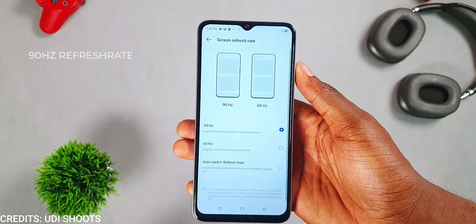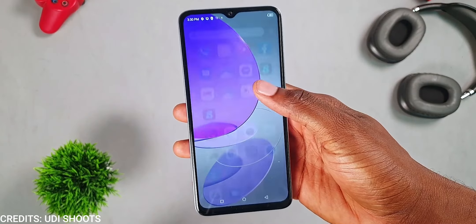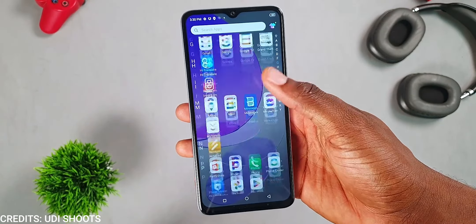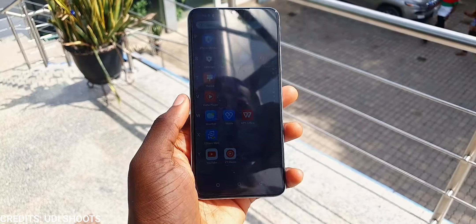Up front is a large 6.6-inch 720p IPS LCD display with — wait for it — a 90Hz refresh rate, which is also a first from itel. If you don't know, the refresh rate simply means the amount of times the screen refreshes in a second, so the higher the better. Consuming content on the display is okay — it is what you would expect from a 720p display.